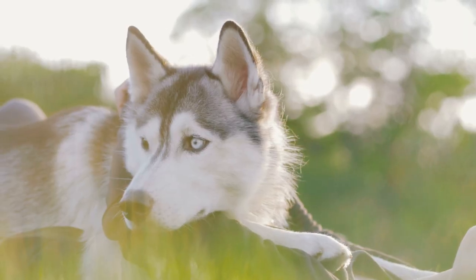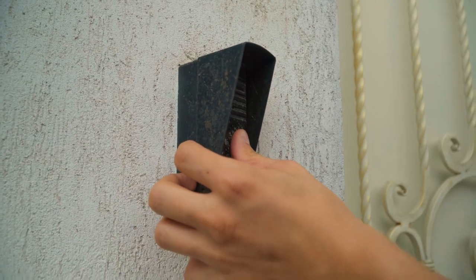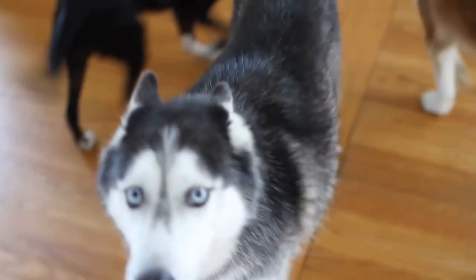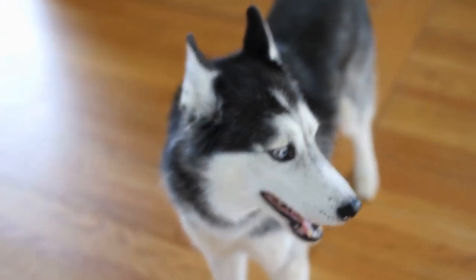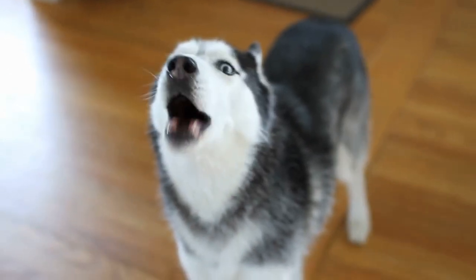Here are 6 tips for teaching your Husky how to talk. Tip 1: Figure out what gets your Husky talking. Some Huskies bark at the doorbell, some may bark at a squeaky toy, whereas some may bark at something else. If you've lived with your Husky for a few months, you may have observed a few things that set your Husky's vocal cords on fire. You may want to have these things around when training your Husky to vocalize.